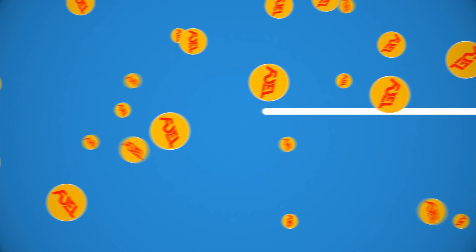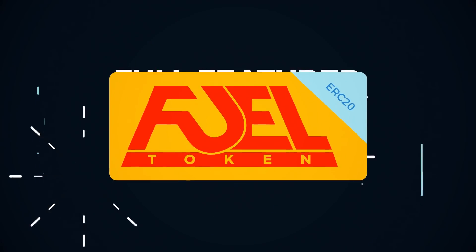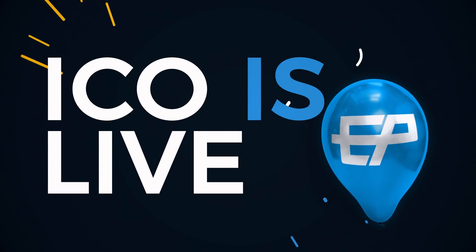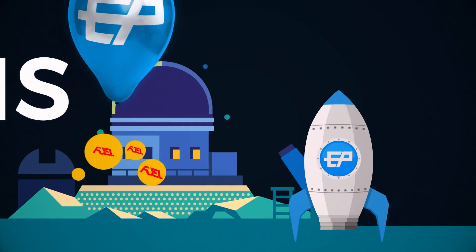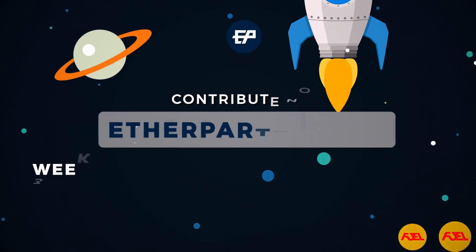EtherParty is powered by the ERC-20 Ethereum token, FUEL. Our FUEL token allows us to create an all-inclusive, self-sufficient and multi-chain smart contract publishing platform. Our FUEL ICO is currently live. Please join us in building a solution that will unlock the full potential of smart contracts for everyone.